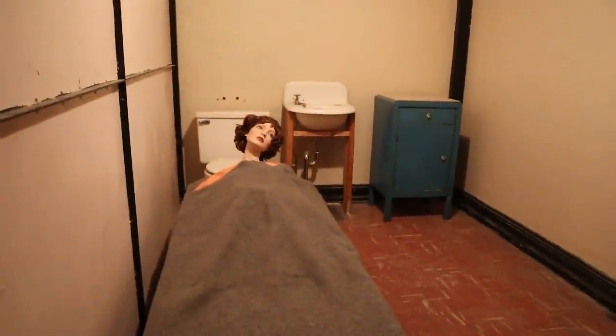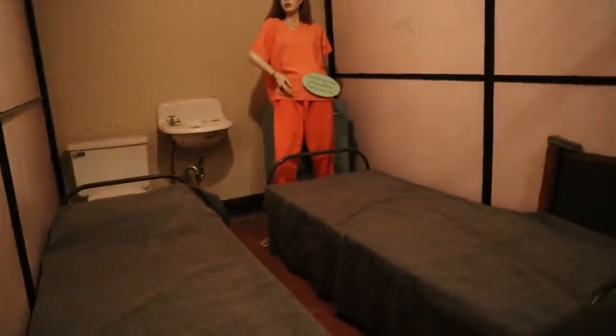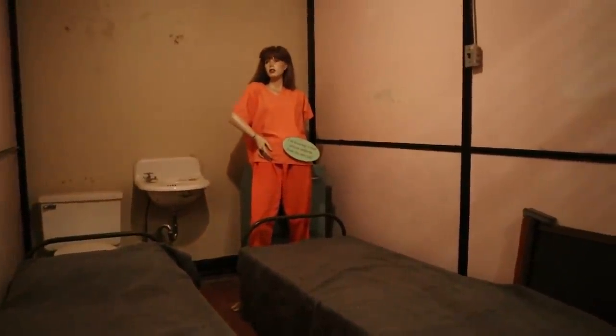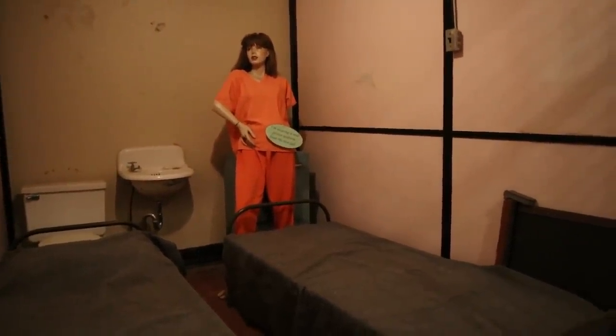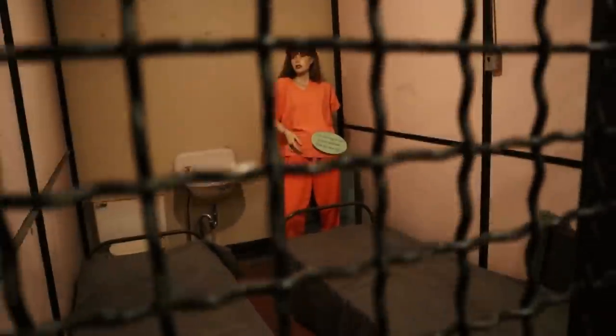There you go — another mannequin right there, and they always get me. Oh, here's another one! Here we go, another inmate — I'm wearing a real uniform from the new jail. Wow, check that out, how cool is that! Okay, we're good here — no mannequins to report.